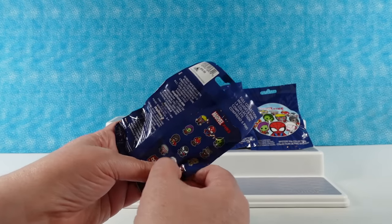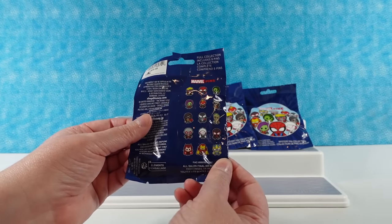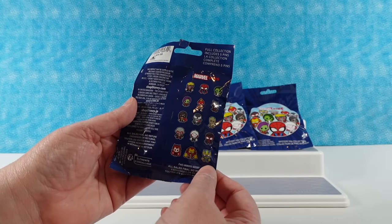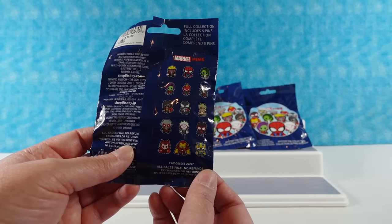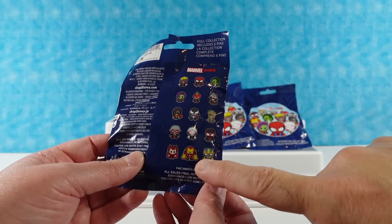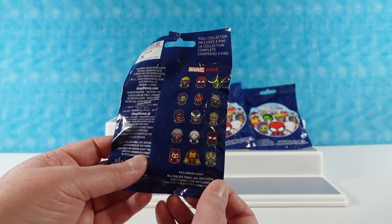It looks like they might be blind bags, which will be good. We're going to open all these up and hope to find as many unique ones as we can. Is there anybody you're hoping to see? That looks like Hulkbuster — if that's the case, I really want that. If it's not Hulkbuster, then Scarlet Witch would be my next pick.